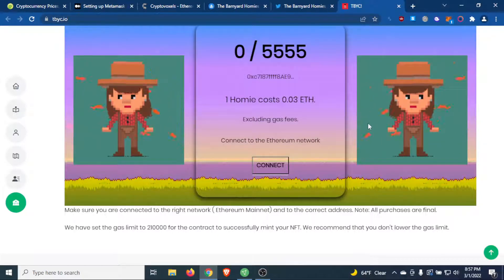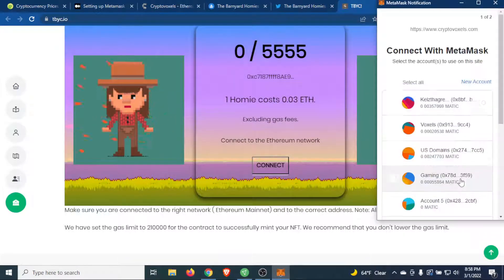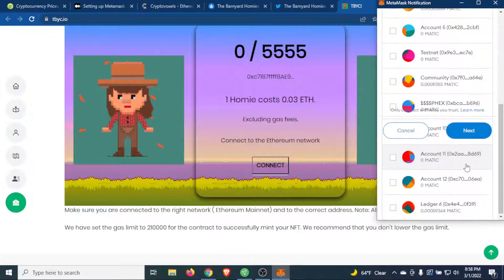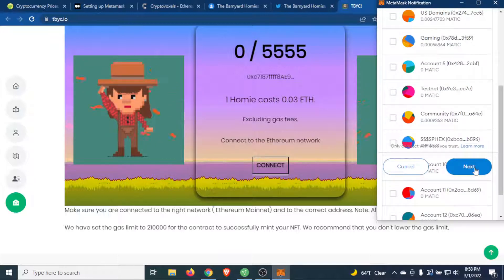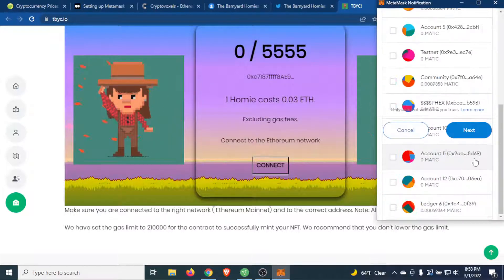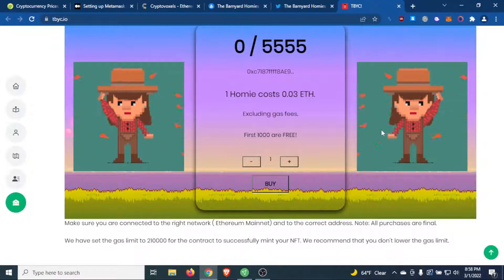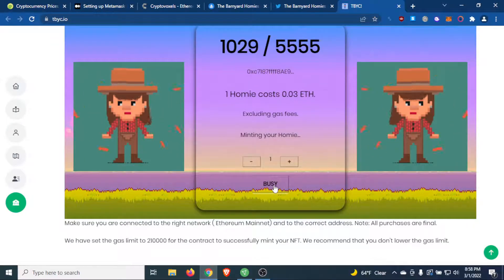So without further ado, this is what's going on. I'm using this website as an example because this happened to me the other day. I'm in here and I'm going to connect my wallet. All right, so I'm in there, I can see the minting fee and all that. I'm going to click buy as if I was going to mint this.